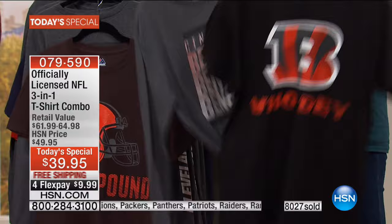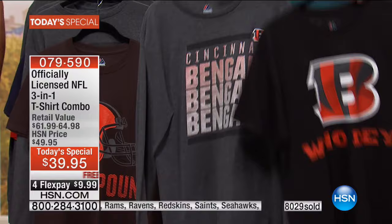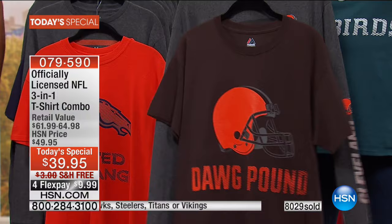Yes, you're getting both of these for the price of less than just a long-sleeve tee. Plus, today and today only, free shipping. And with Four FlexPay, you're going to get both of these for under $10 with any major credit card, or you can even use PayPal.